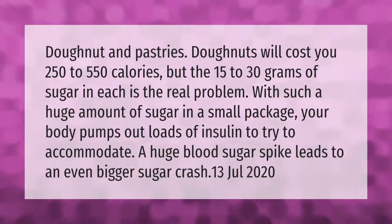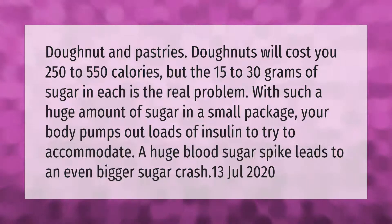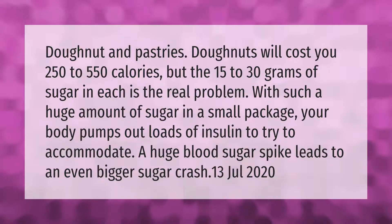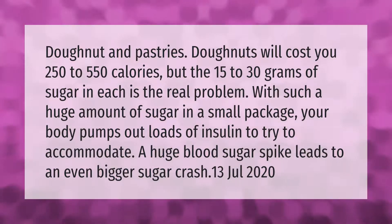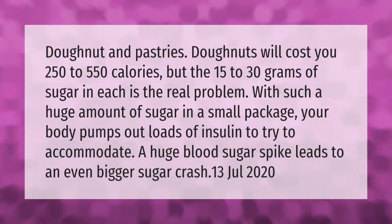Donuts and pastries will cost you 250 to 550 calories, but the 15 to 30 grams of sugar in each package is the real problem. With such a huge amount of sugar in a small package, your body pumps out loads of insulin to try to accommodate a huge blood sugar spike, which leads to an even bigger sugar crash.